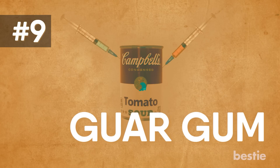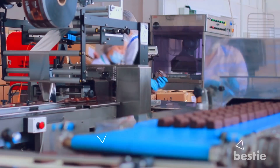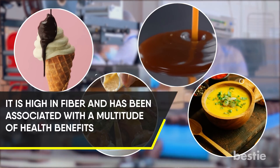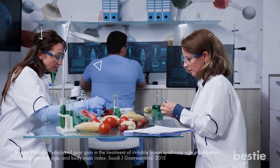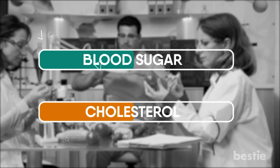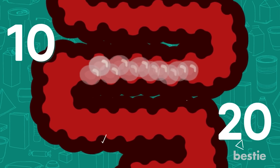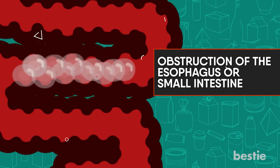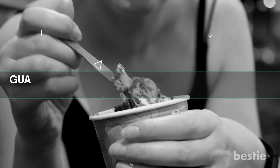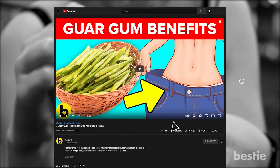9. Guar Gum. Guar gum is a long-chain carbohydrate used to thicken and bind foods. It's widely used in the food industry and can be found in ice cream, salad dressings, sauces, and soups. It's high in fiber and has been associated with health benefits — one study showed it reduced symptoms of irritable bowel syndrome such as bloating and constipation. It has also been found to increase feelings of fullness and lower blood sugar and cholesterol. However, high amounts may cause adverse effects, as it can swell 10 to 20 times its size, potentially causing obstruction of the esophagus or small intestine, and may cause gas, bloating, or cramps. Guar gum is not that bad if eaten in moderation.